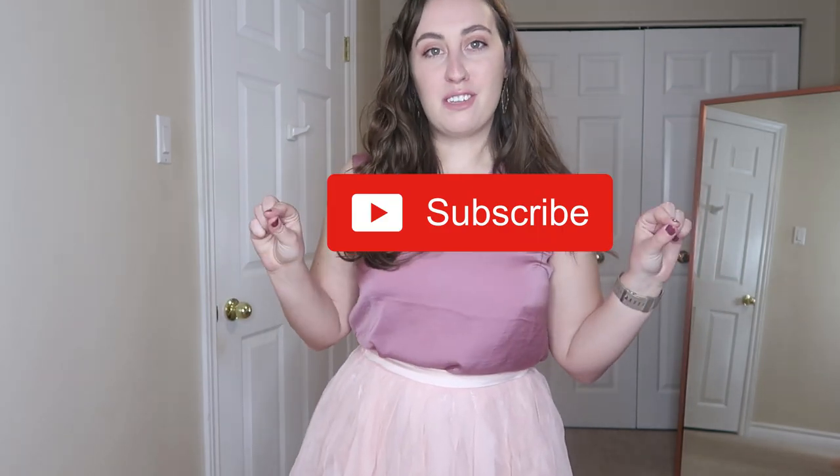If you are not already subscribed and you would like to see more, please hit the big red subscribe button down below. Also be sure to hit the bell notification button — I put out new videos every week and you will be notified when I post. I hope you guys are staying safe and healthy out there and I hope that I will see you next week. Bye!